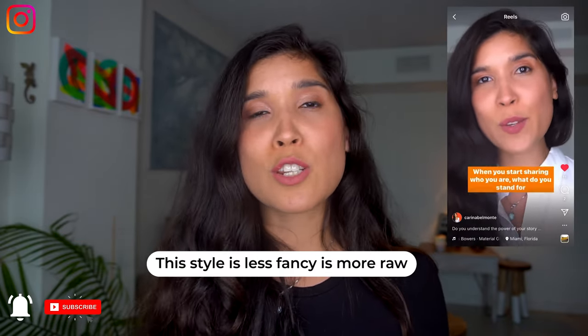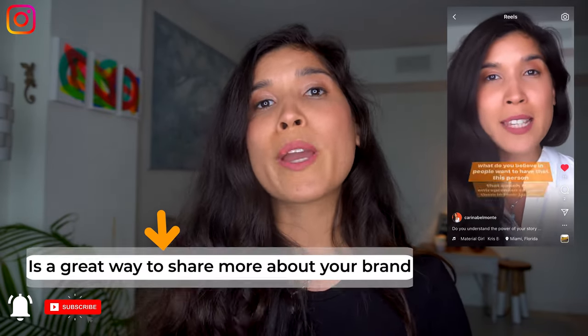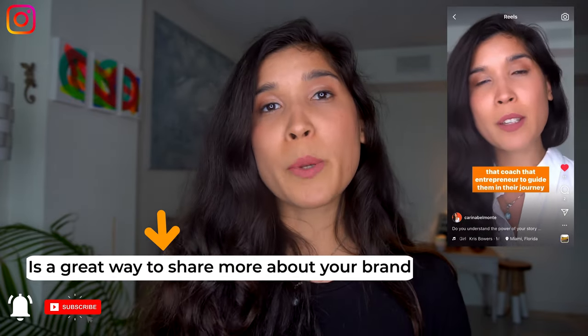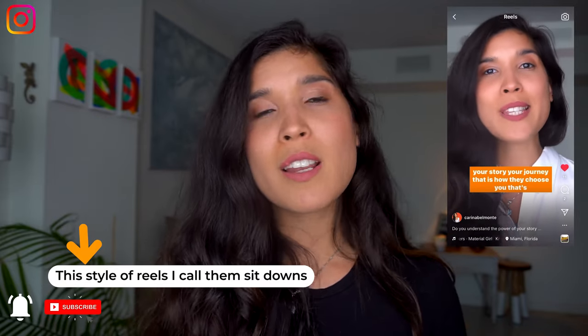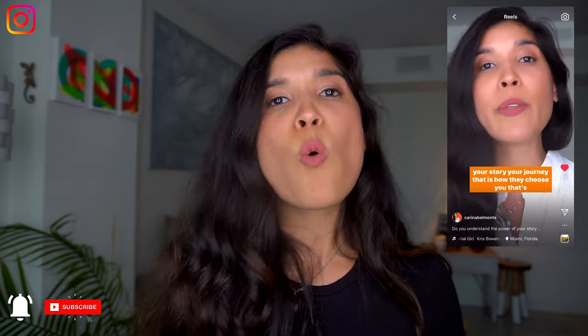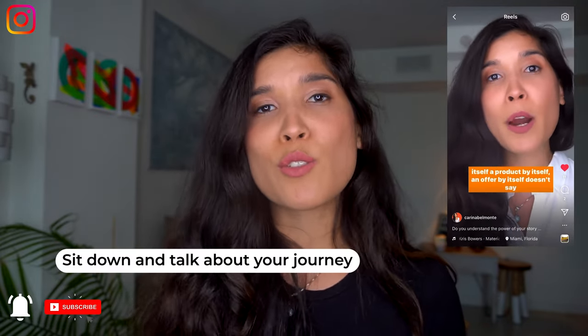Nothing fancy, no fancy transitions — just sit down and talk to them. This is a great way to showcase more of who you are, to elevate your personal brand, to build up your presence, because it's like having a conversation. I call this style sit-downs. Just sit down, talk to your audience, tell them about your day, about what's been going on, about what you've been doing in your business to help them. It's just a conversation using your own voice.